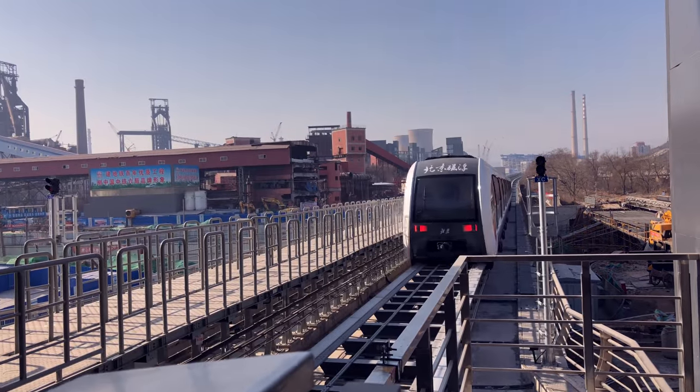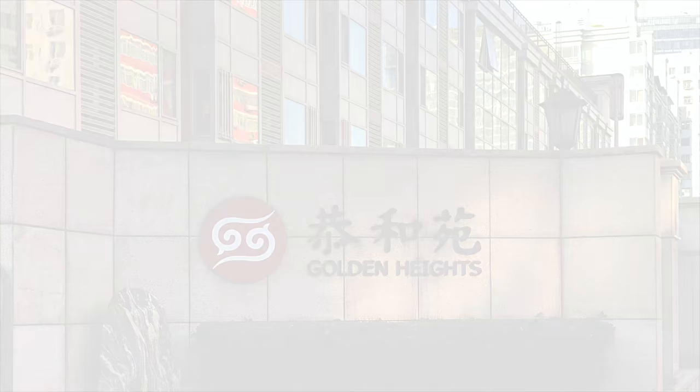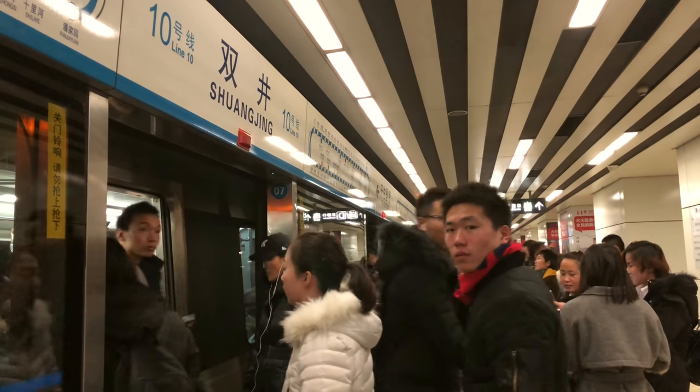Now, to further investigate the Beijing Subway, we went to Golden Heights and interviewed some of the elders to see their points of view. We started by asking them if they take the subway to work.